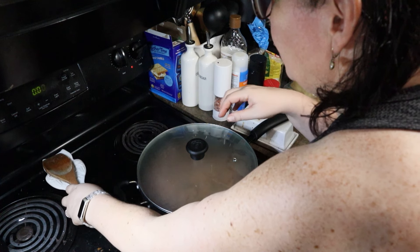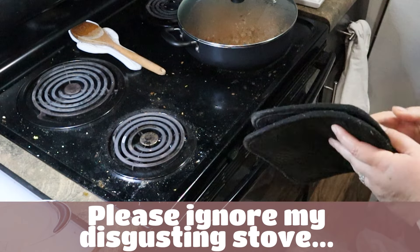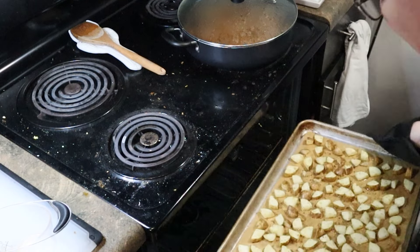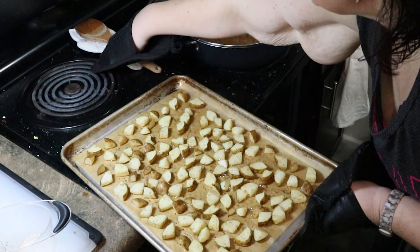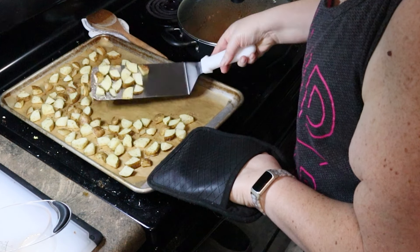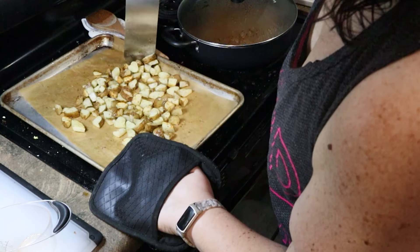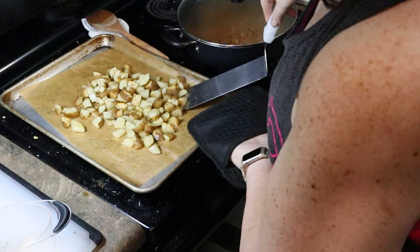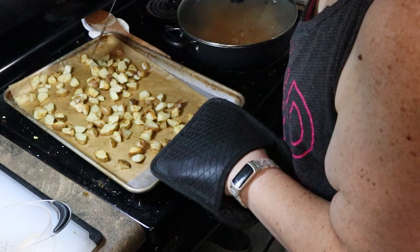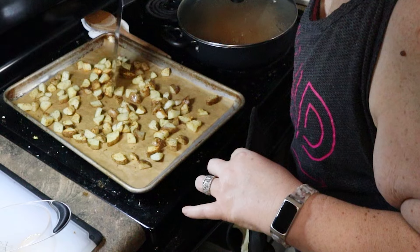All right, let's pull out these potatoes for their first toss. They're already starting to crisp up — this would be a nightmare without the parchment paper. Toss them around, spread them back out into an even layer, and back in on the bottom rack.